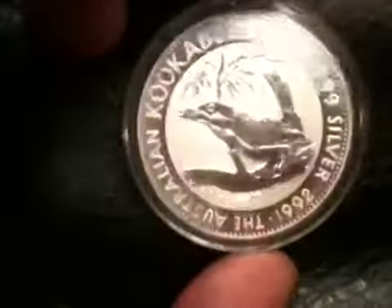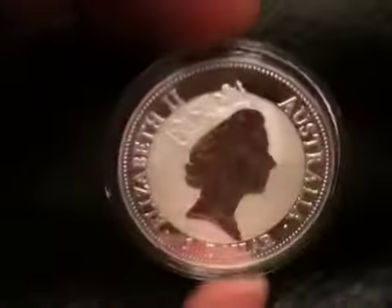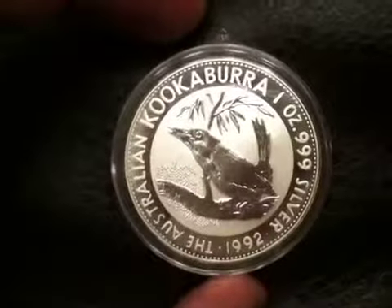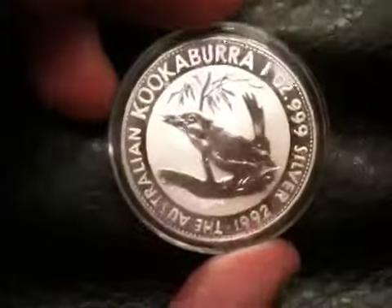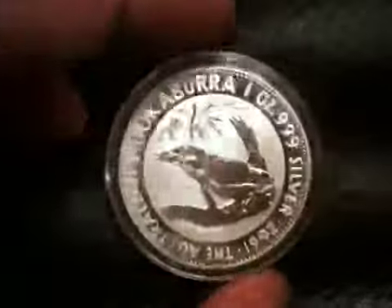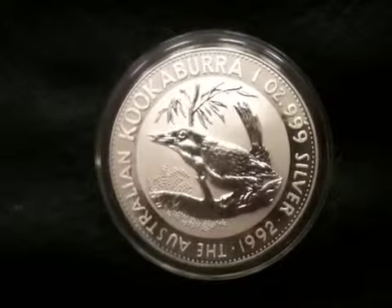I heard they've been going back and reminting all those old years to reach their mintage cap of 300,000, which is why these and a lot of the older Kookaburras have come back on the market recently. That explains why this 20-year-old coin looks like it was minted a couple of months ago — I believe it was actually minted this year in 2012. Because after 20 years, even with air-tight capsules, I'd expect at least some toning on it.